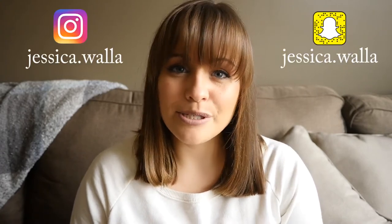Hi guys, welcome back to my channel. If you're new here, my name is Jessica, and for today's video we're going to be talking about my March favorites. I almost didn't film this to be honest, just because I have been so busy lately and I didn't think I'd have time, but I'm going to make time and we're going to do this really quick.